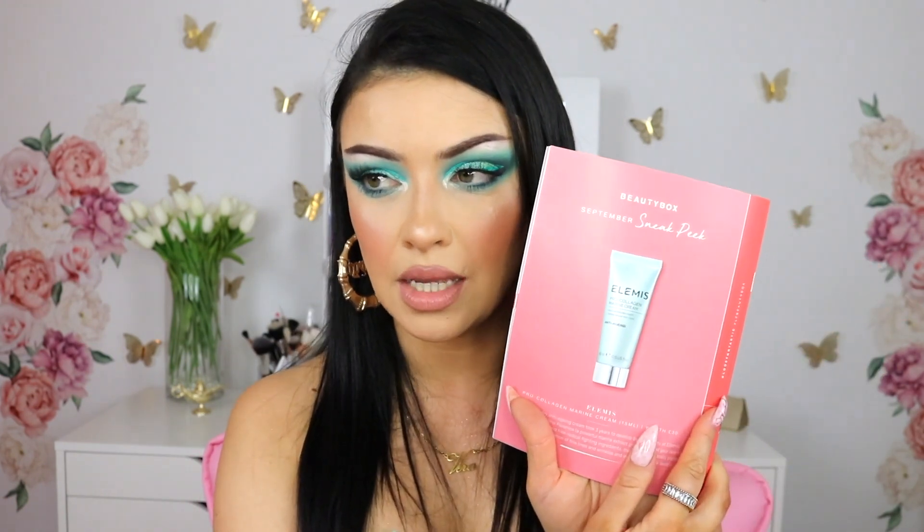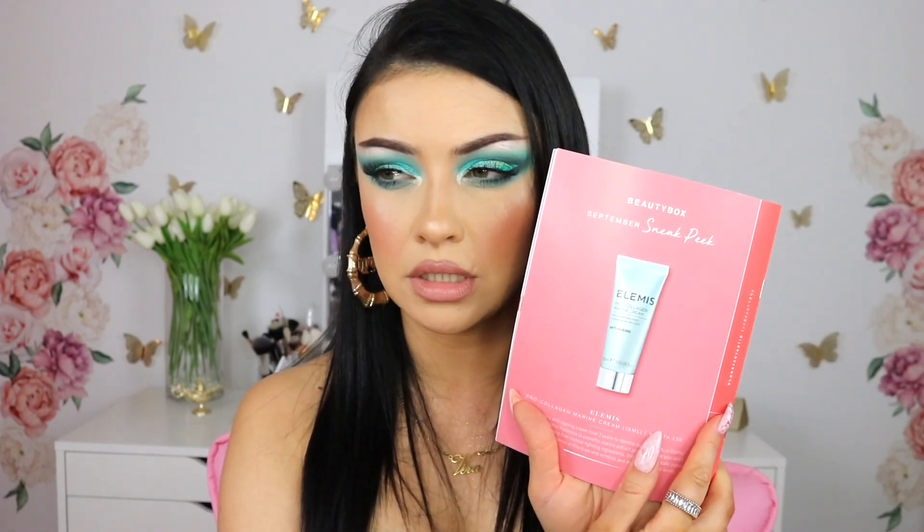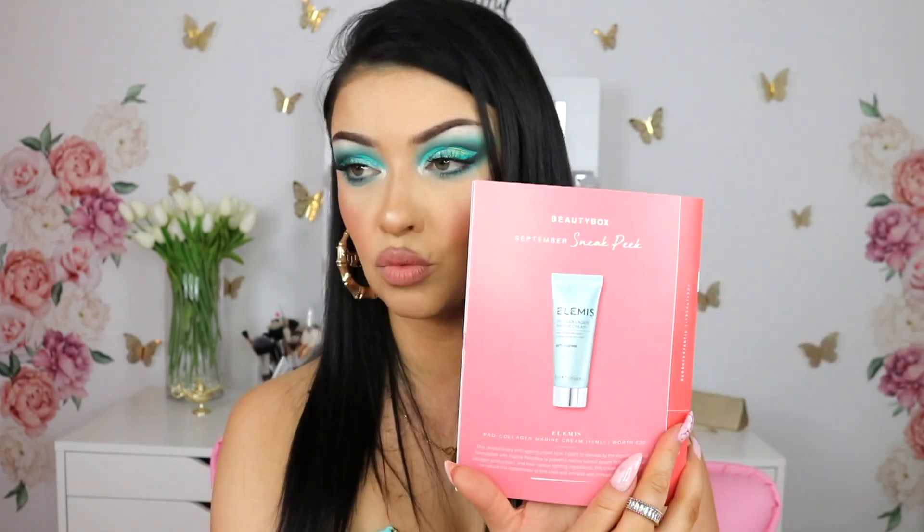Let me see the sneak peek for next month. This product is by Elemis — I haven't heard of this brand. This is the Pro-Collagen Marine Cream, and that's one of the products we'll get next month in September.